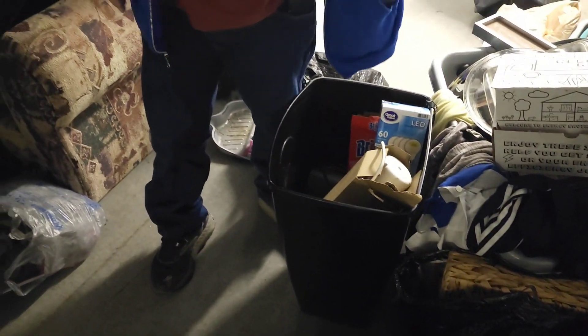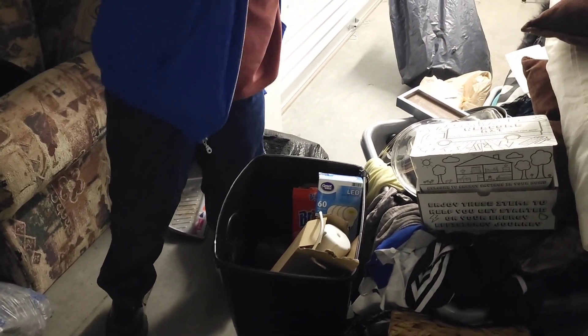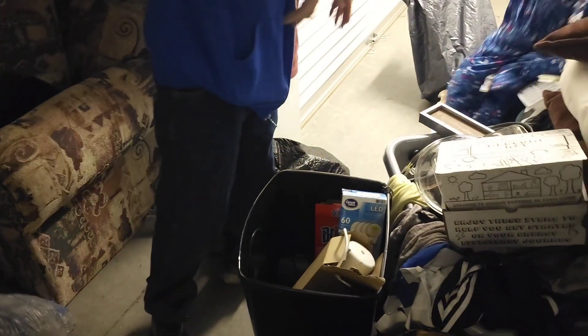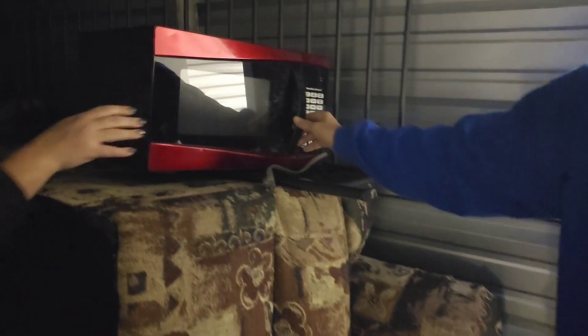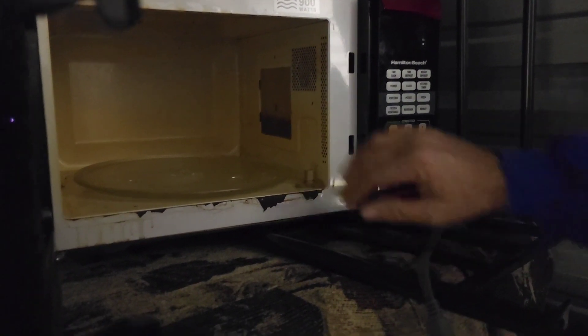I got a new pillow so whenever Becca kicks me out I have something to sleep on. We're getting a mess here, guys. We got another microwave — let's see what it looks like. It's stained but for the most part it's clean. Looks like they liked their tomato sauce, but it's in pretty good shape.